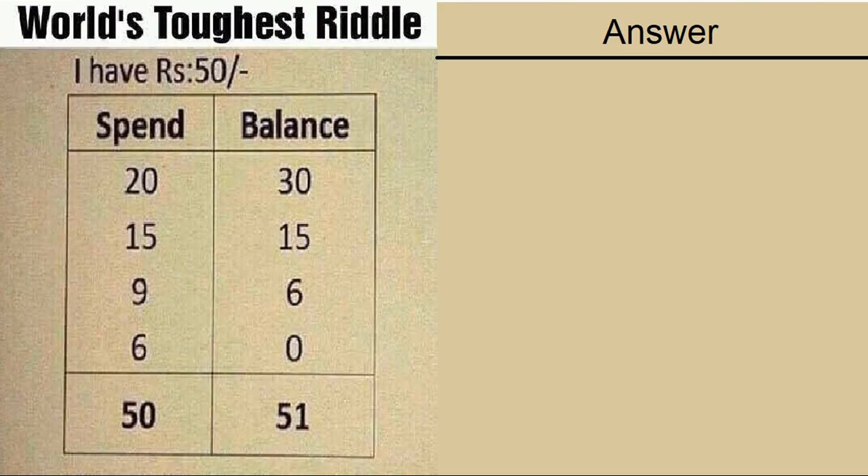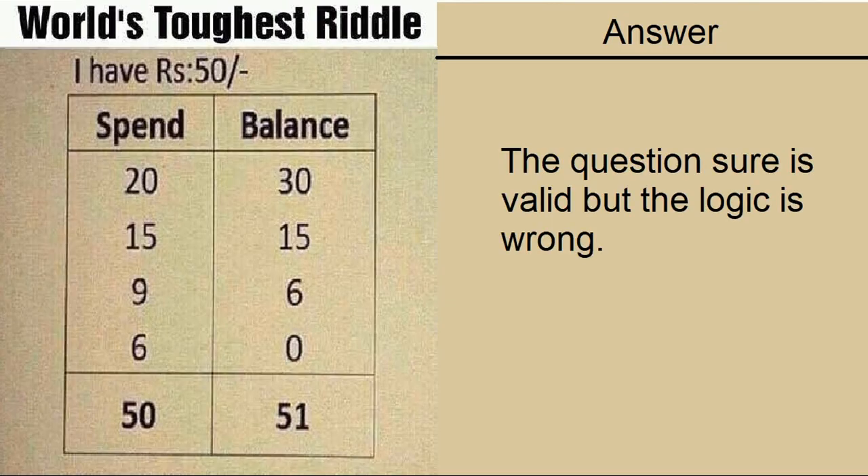The puzzle sure is valid but the logic is wrong. Puzzles like these never get old — I have been seeing them for several years now. The answer to all those puzzles is the same thing: you are adding the wrong column. Balances should be added and they are not supposed to total. Let's see why this is so.